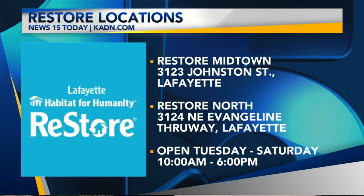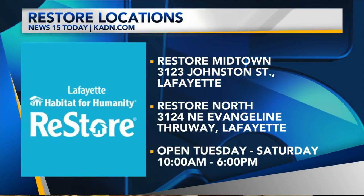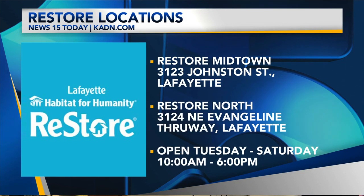So Diamond, let's remind everybody about your hours of operation and locations. Our hours are Tuesday to Saturday, ten to six. We have two locations — one next to Johnson Street Java, and the other is on the Evangeline three-way, the old Metro Bingo location.